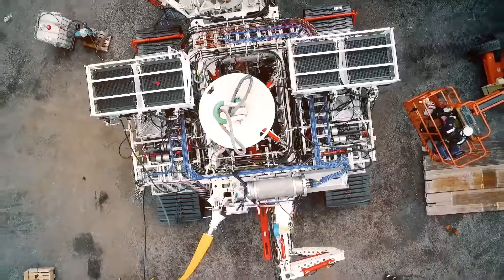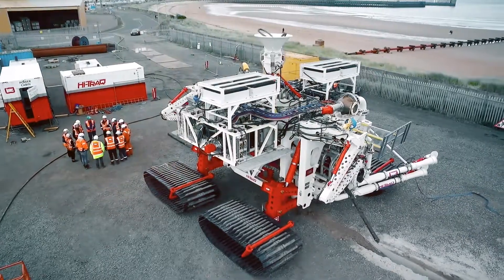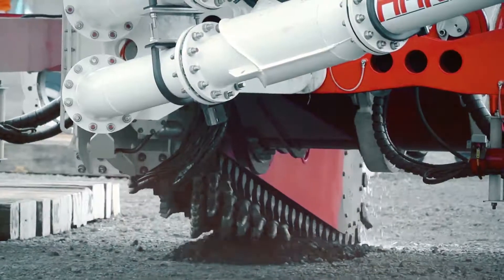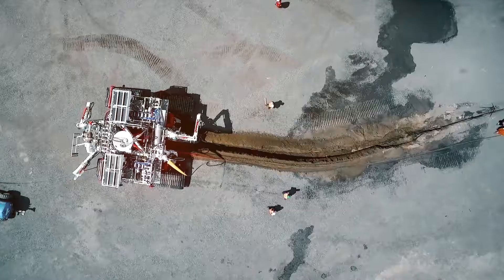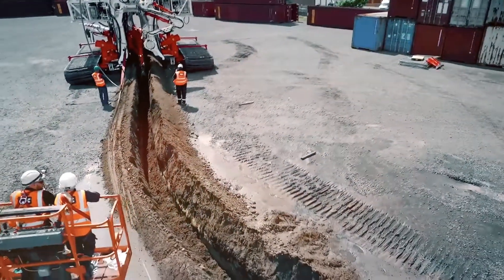As a result of this program, a new remote-operated trencher is coming to the offshore renewable energy market this year, with the potential to reduce cable-laying downtime by 50% compared with current technology, designed by Royal IHC and supported by the team at ORE Catapult.